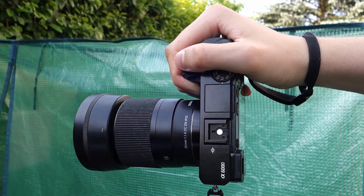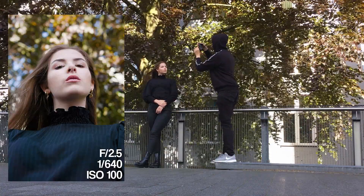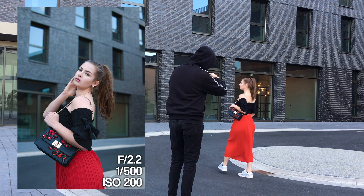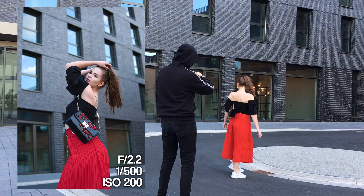What I advise you guys, especially when you shoot with the Sigma lens, is to look around and see if there are areas shining, because I really like the bokeh on this lens. When you shoot at 1.4, you get this incredible bokeh which I really like about the Sigma lenses.